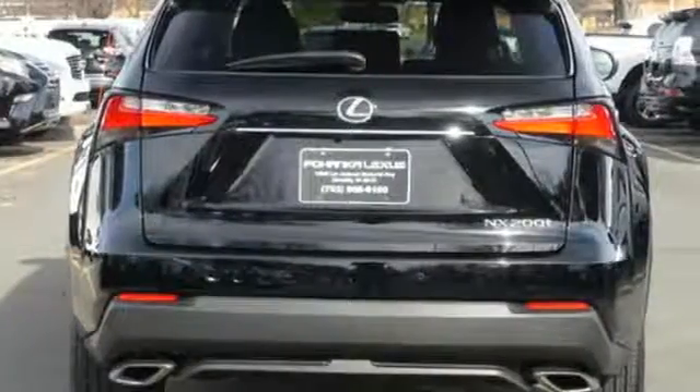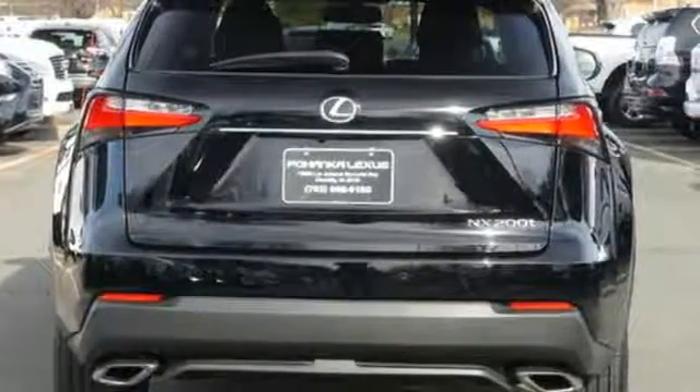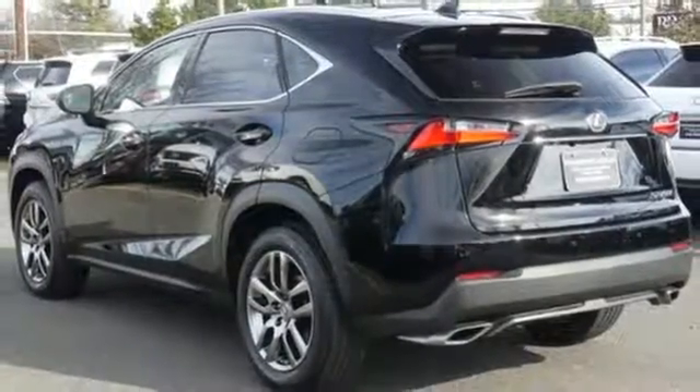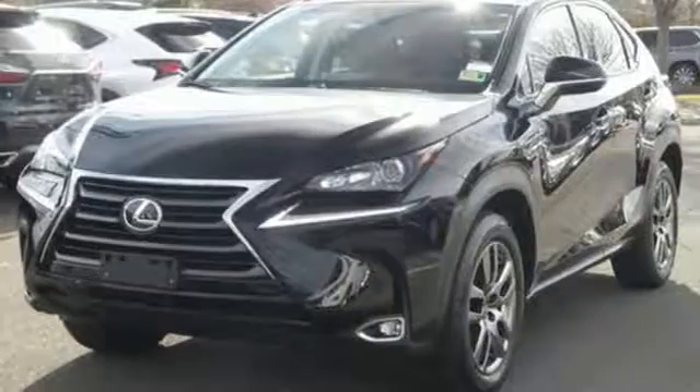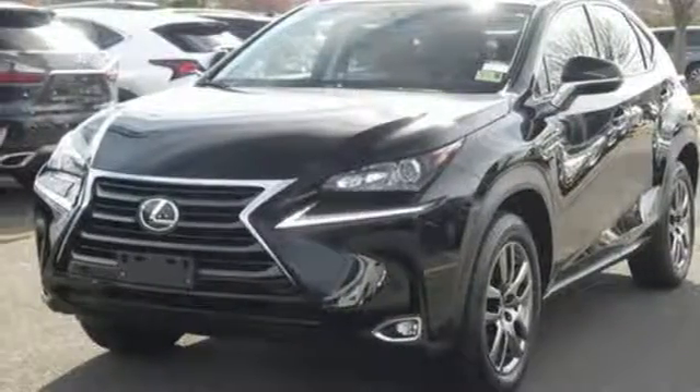Intercooled turbo inline four-cylinder engine, sports suspension, Bluetooth wireless audio streaming, doors and push-button start proximity key, dual-zone climate control, auto-dimming rear-view mirror.